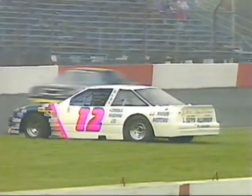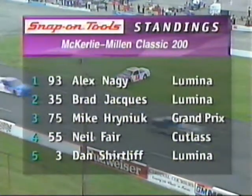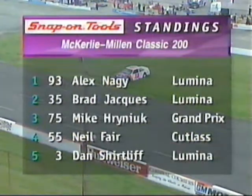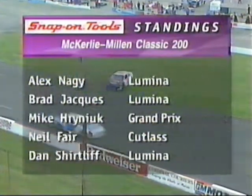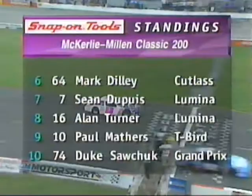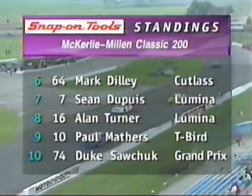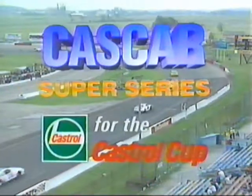Tough luck for Patrick. The Snap-on Tools standings show Nagy leading, followed by Jakes, Herniak, Fair, and Huntsville's Dan Shurtleff. In sixth it's Mark Dilley, then DeVry, Turner, Mathers, and Duke Sawchuck. As Mark Patrick gets underway, we'll return to Cayuga, Ontario right after this.